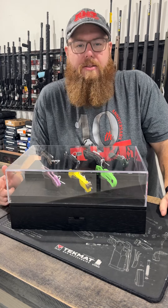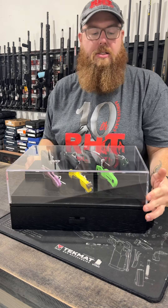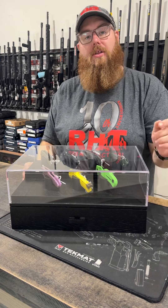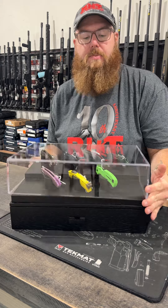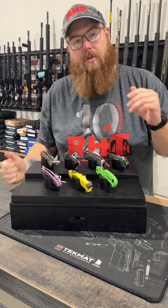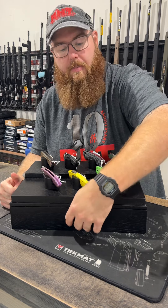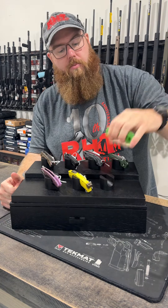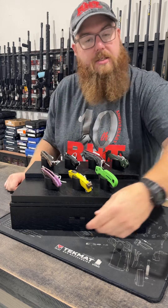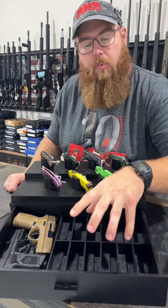What's up guys, it's Patrick with Redhill Tactical bringing you a pretty sweet product. This is the Home and Hadfield armory knife display case. Up top, after you remove the cover, there are seven knife slots on nice raised wood pegs. Down below, we have 12 more knife slots.